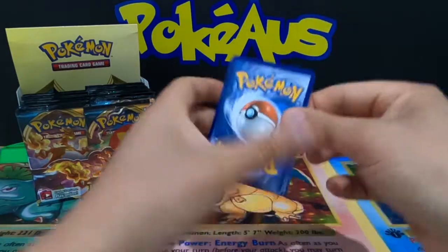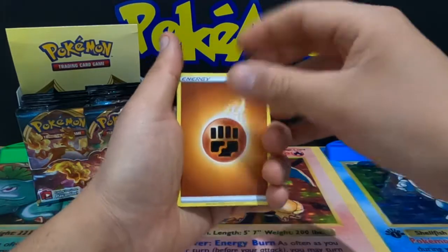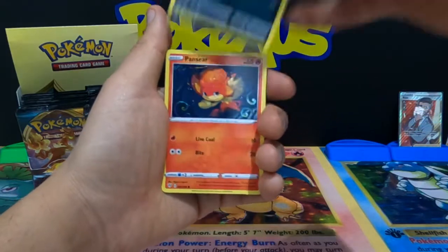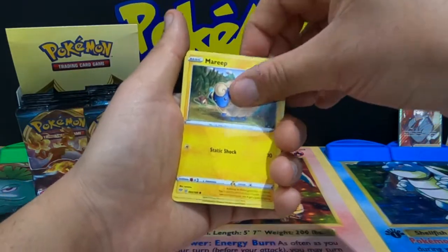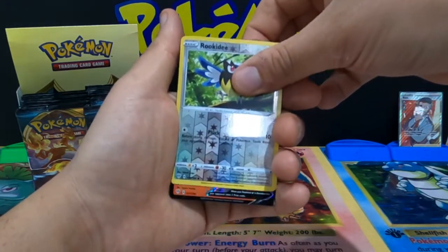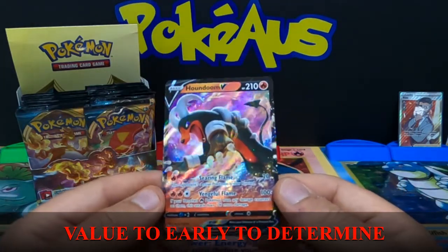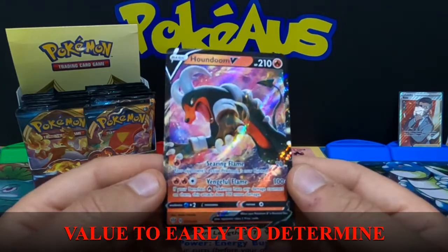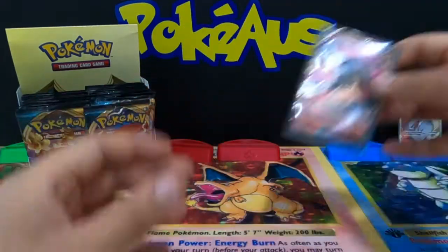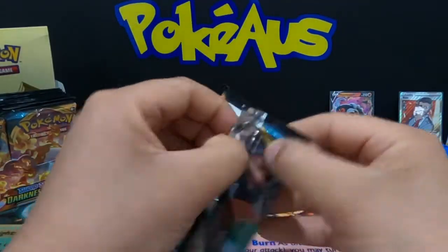Four from the back — hope everyone's been liking the videos. We have a Fighting Energy, a Bird Keeper, Solrock, Relicanth, Dino, Pansear, Marill, Snubbull, Tauros, reverse holographic Rookidee, and a Houndoom V card! Houndoom is a great Pokemon and this is absolutely amazing — very very happy with that. I'll put him in a sleeve.